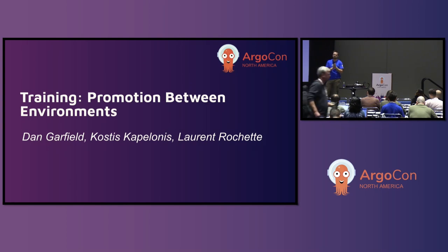We launched a commercial version of Argo from Codefresh about three and a half years ago. We helped bring Argo into the CNCF, sponsored it as a project, and helped it get into incubation and then graduation. We've helped countless companies adopt Argo and GitOps and these best practices. Joining me today are Costas Capilonas and Laurent Rochette. Laurent is an experienced solutions architect, and Costas is the author of the training we're doing today. He gave a talk earlier about doing GitOps with databases.